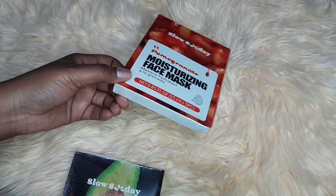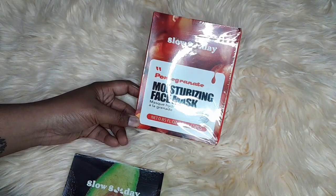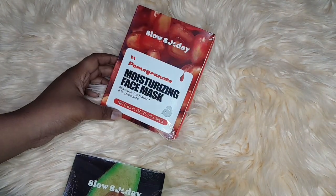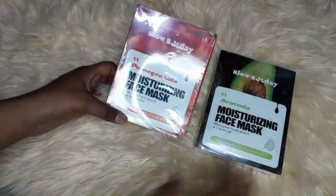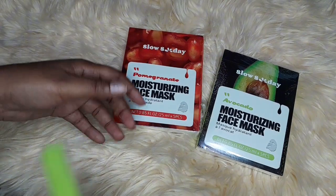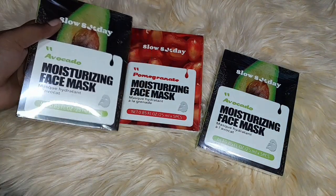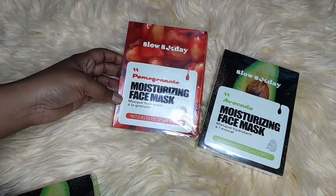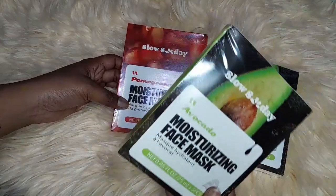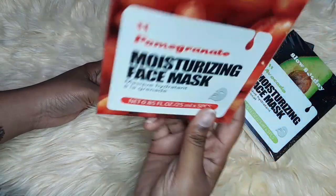The first product today is a Moisturizing Face Mask. We have it in avocado and pomegranate. I bought ten avocado and five of the pomegranate ones.